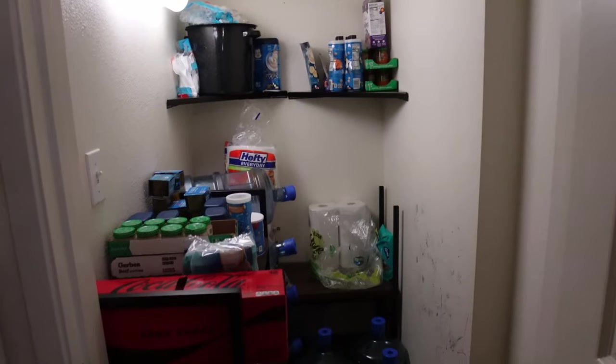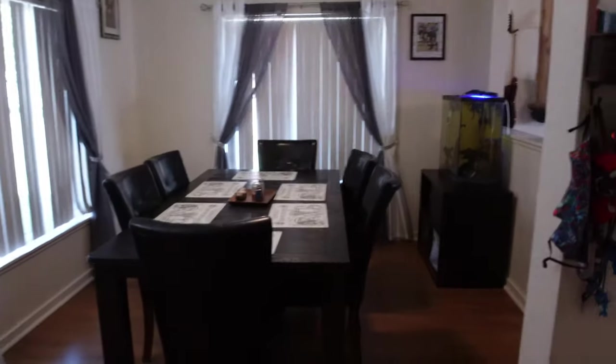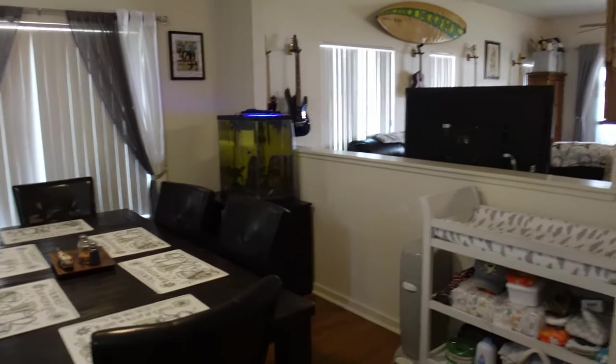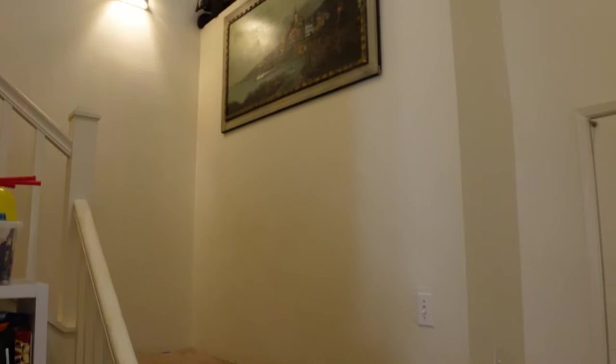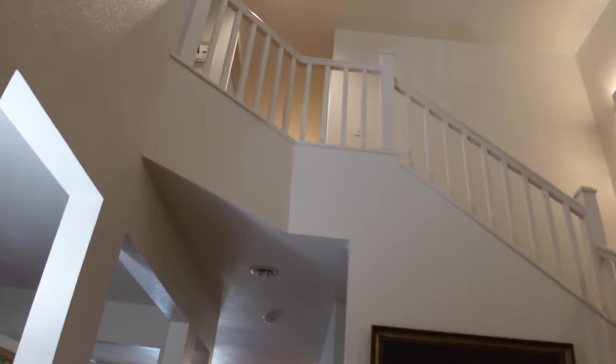Over here is our dining room — there's quite a bit of room in here also. And then over here is our front door and the stairs leading to upstairs.